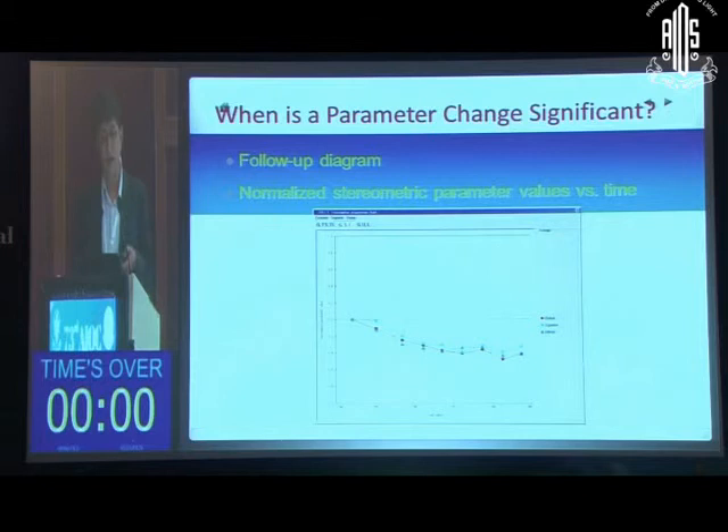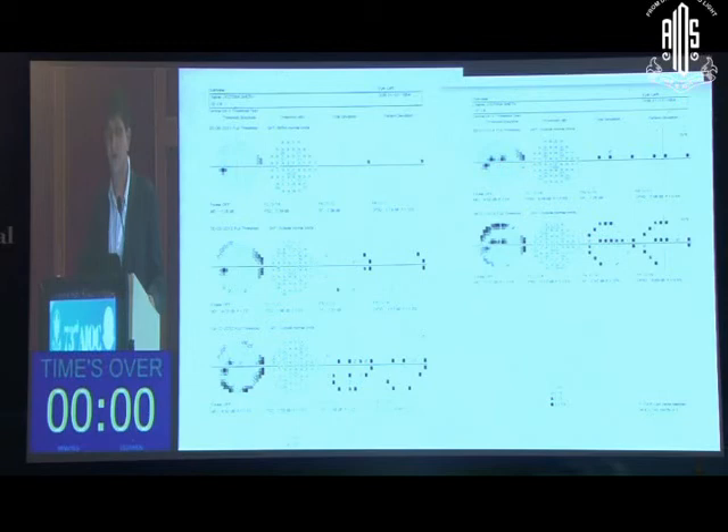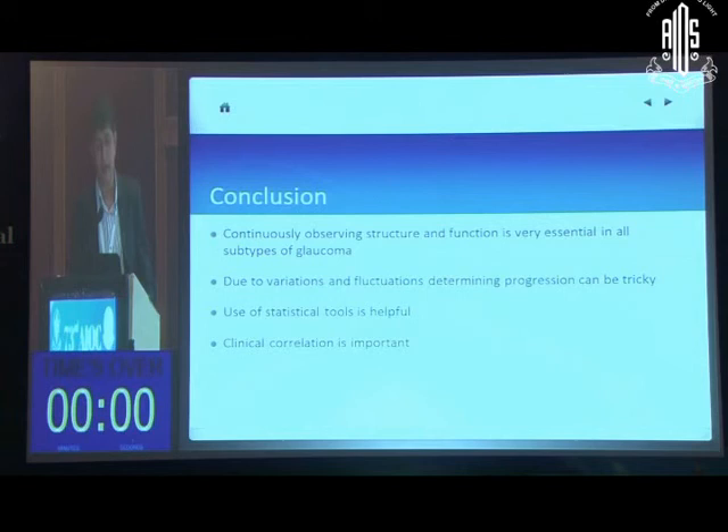In summary, another patient also shows progression confirmed on visual field testing. The bottom line is you have to keep looking at your patient very carefully before deciding on progression. Continuously observing both structure and function is essential in all subtypes of glaucoma. Due to variations and fluctuations, determining progression can be tricky. It is useful to apply the statistical tools available to us, and most importantly, to clinically correlate.